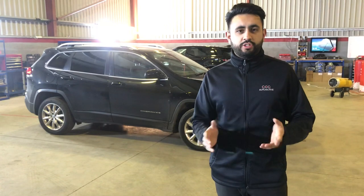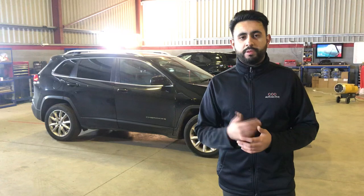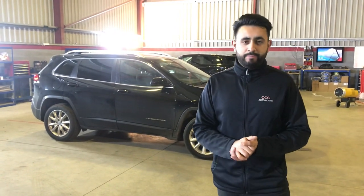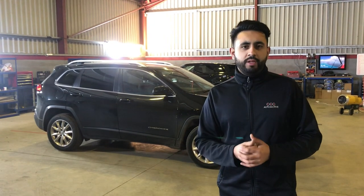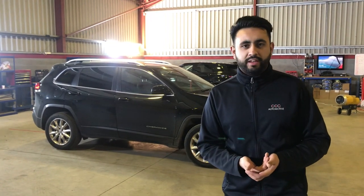This installation has all been carried out with maximum convenience to the customer - we supplied him with one of our loan cars while we worked on his car. What we've done is upgraded the front speakers and added a sub. This is all running off a five channel amplifier, which is what's called a fully active front end.